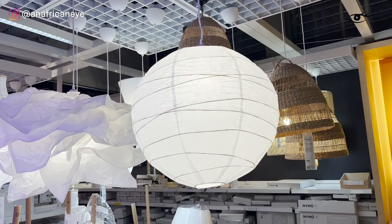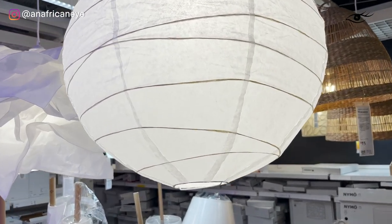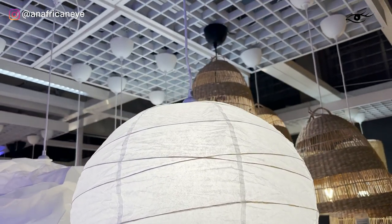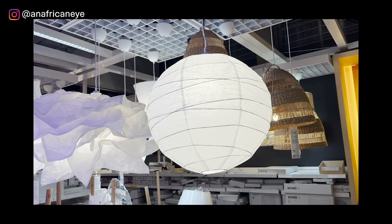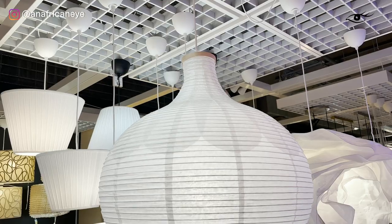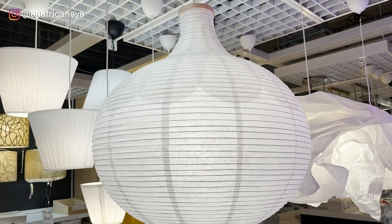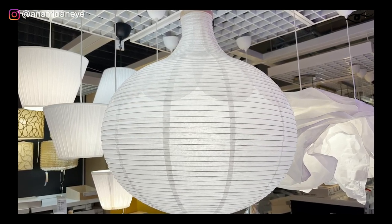You honestly can't go wrong with these paper ceiling pendants because they're so cheap. And if you're moving into a new space and you can't afford the lights that you really want, these are just great ones to have as a placeholder — that's what I did when I first moved into my apartment. Here's a giant, more stylised version of the previous paper ceiling pendant. Really, really nice.